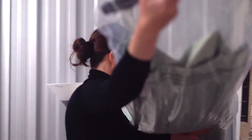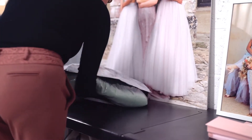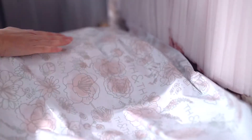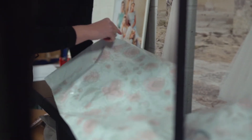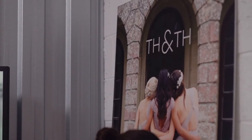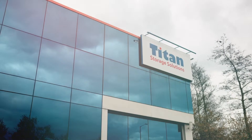I think people think of storage units as storing tools or for a house move, but actually there are lots of little businesses in amongst these units, all kind of working away with their products. Storage units are a great solution for start-up companies who can't make that leap to a fulfilment centre, to come and do their own packing and have their own products in these units.